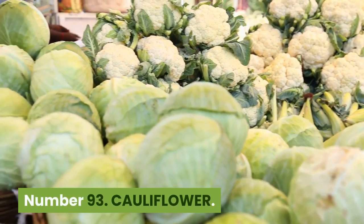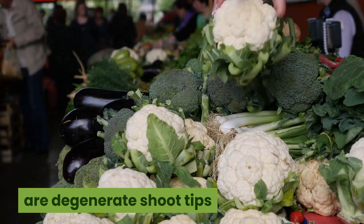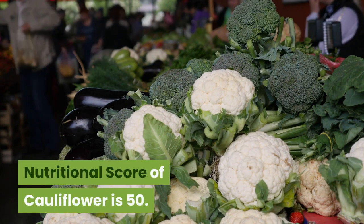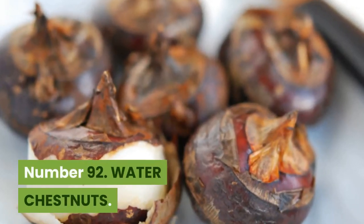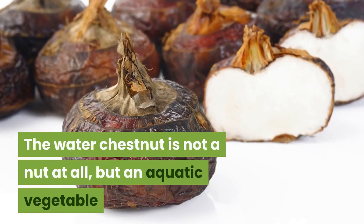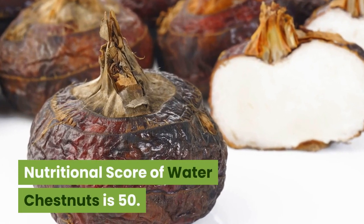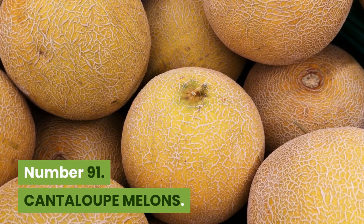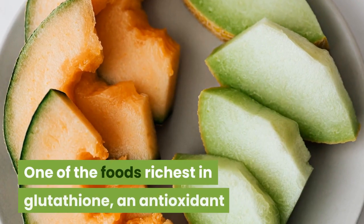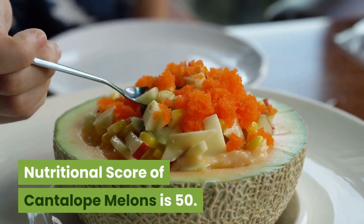Number 93: Cauliflower. 31 kilocalories, 44 cents per 100 grams. Unlike broccoli, cauliflower heads are degenerate shoot tips that are frequently white, lacking green chlorophyll. Nutritional score is 50. Number 92: Water chestnuts. 97 kilocalories, $1.50 per 100 grams. The water chestnut is not a nut at all, but an aquatic vegetable that grows in mud underwater within marshes. Nutritional score is 50. Number 91: Cantaloupe melons. 34 kilocalories, 27 cents per 100 grams. One of the foods richest in glutathione, an antioxidant that protects cells from toxins including free radicals. Nutritional score of cantaloupe melons is 50.